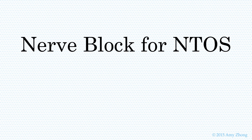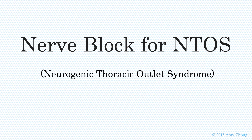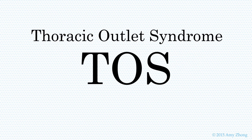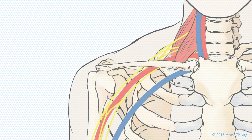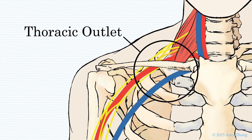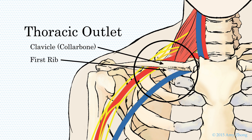Nerve block for NTOS. Thoracic outlet syndrome, TOS, is a term used to describe a group of disorders that occur when blood vessels or nerves are compressed within a space known as the thoracic outlet. The thoracic outlet is the passageway between your collarbone and first rib.